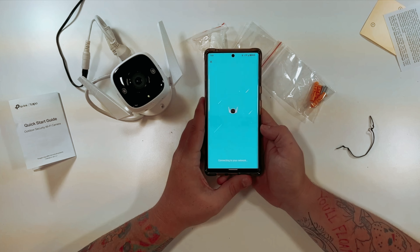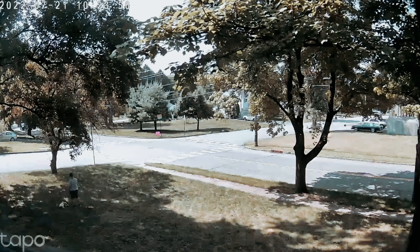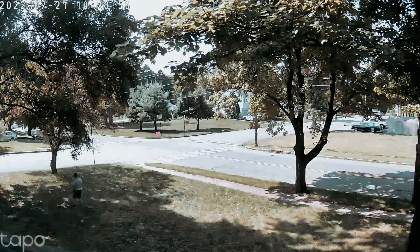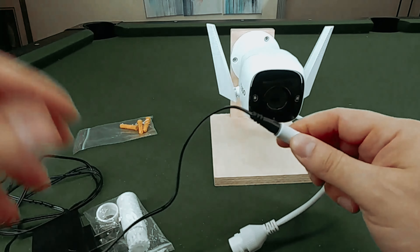Before we unveil the top find, don't forget to explore the description below for the latest deals on each of these items. And if you want to stay informed about the best products on the market, make sure to subscribe.